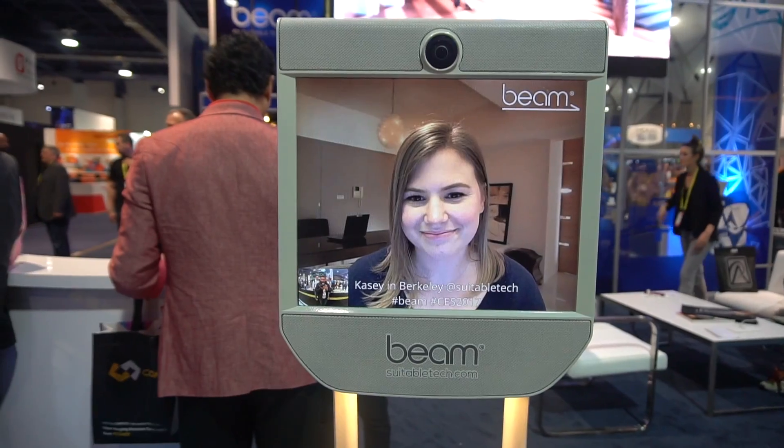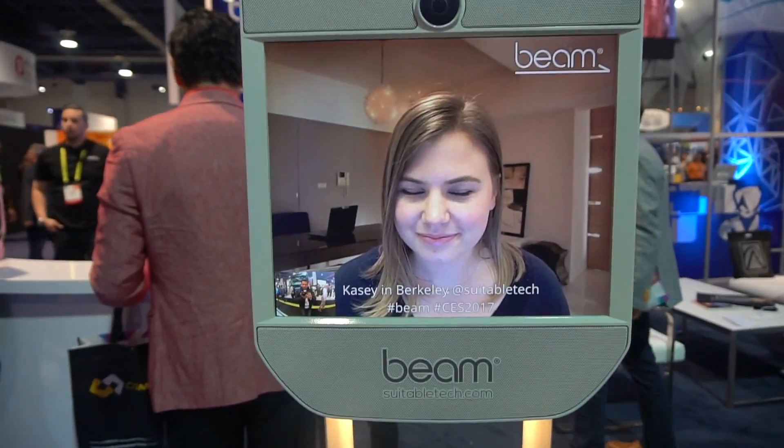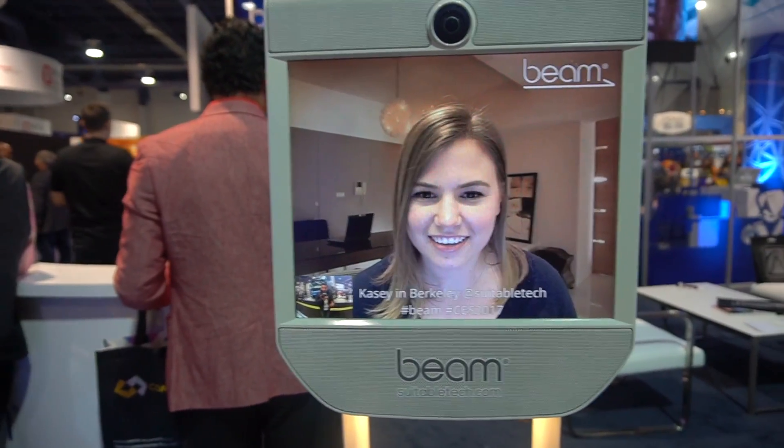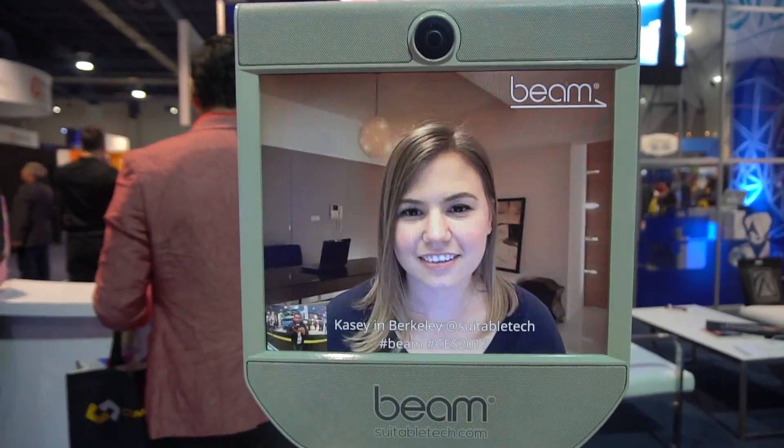Hey guys, it's Sumit from TechDhwani and right now I'm at the Beam Box here at CES 2017. I also have with me Casey. Hi Casey, how are you doing? So can you talk to us a little bit about the Beam, the product, what it does and just give us some more information about it?